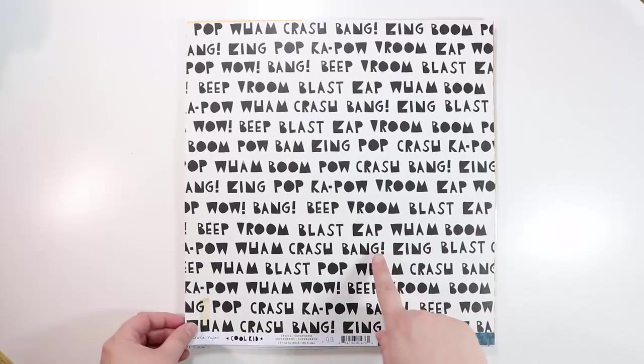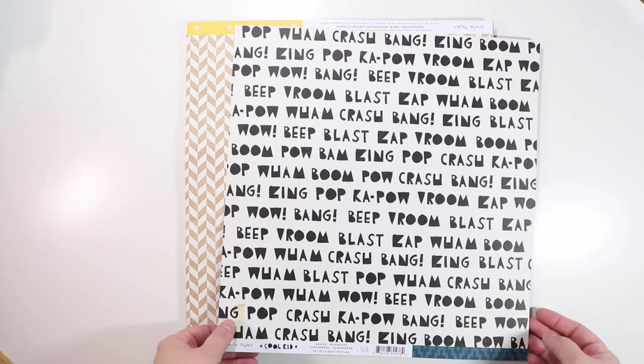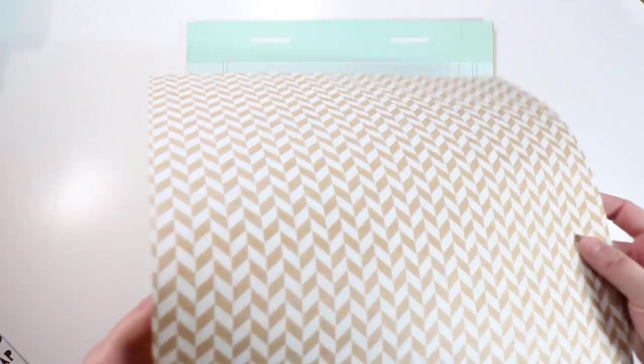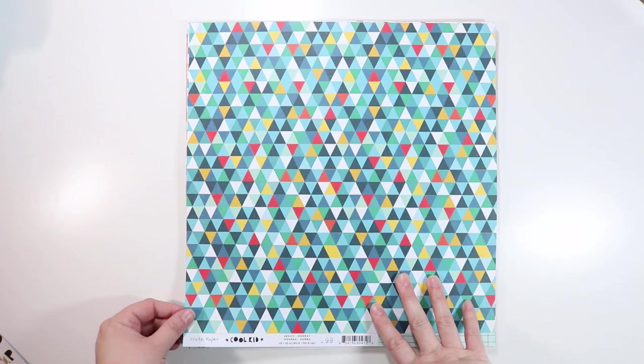Then we have one called Superhero — wham, boom, pow, crash, bang, zing — just super cute! The back is a nice blue, but I really bought it for the front. This one is called Champ — a yellow with a triangle on one side, and a cool herringbone with a woodgrain texture on the other. You can really see the woodgrain in that one.